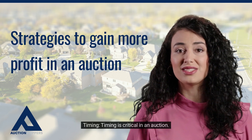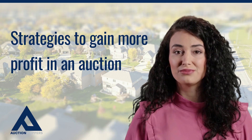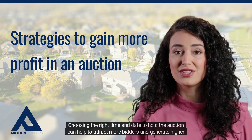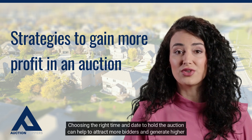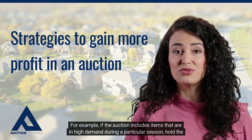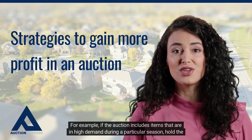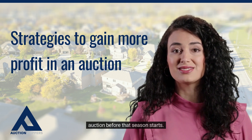Timing is critical in an auction. Choosing the right time and date to hold the auction can help to attract more bidders and generate higher bids. For example, if the auction includes items that are in high demand during a particular season, hold the auction before that season starts.